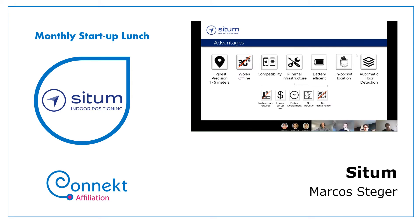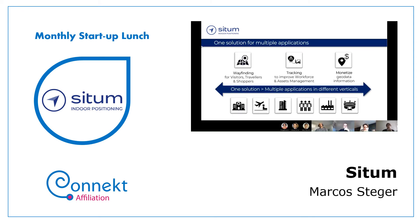We also provide automatic floor detection. Regarding the panic button in logistics, we're currently working on providing one for truck drivers delivering cars who are often afraid of having merchandise stolen. Automatic floor detection is a must-have for indoor positioning. We can also monetize geopositional data — for instance, defining a geofence near a shop and sending push notifications to attract customers.